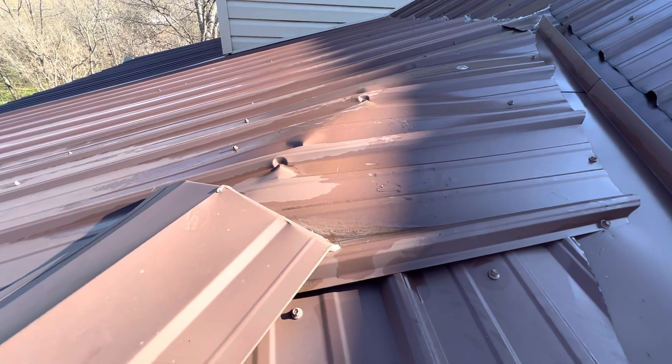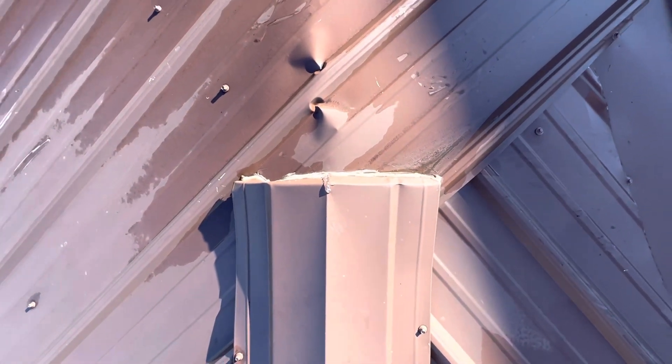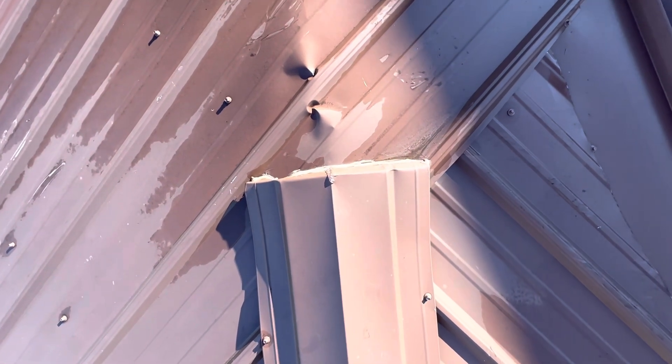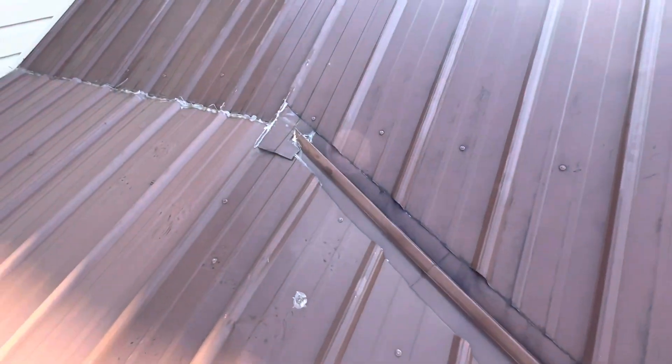You can see here where the metal is heaving up, and we do have a ridge cap for the hip of the combination porch roof. All the water will sit here and it sits up here.